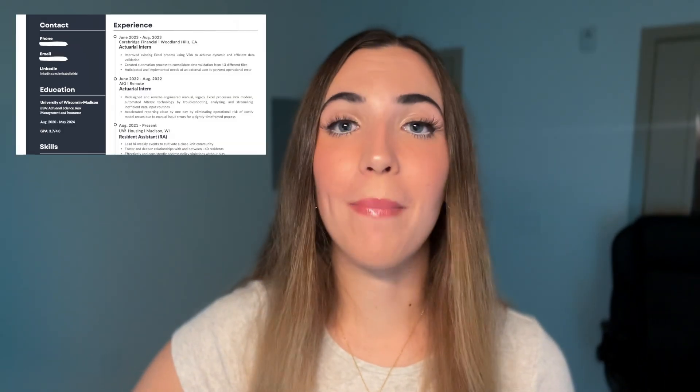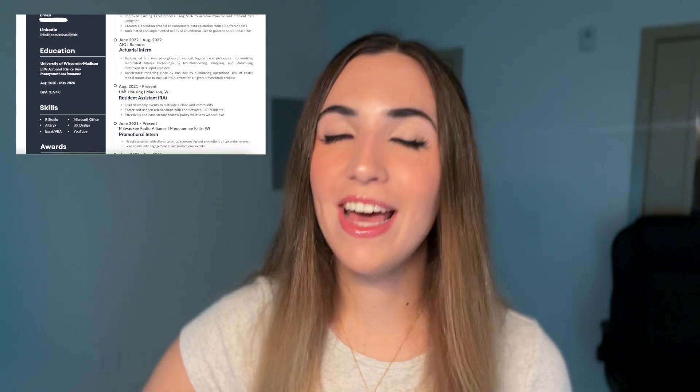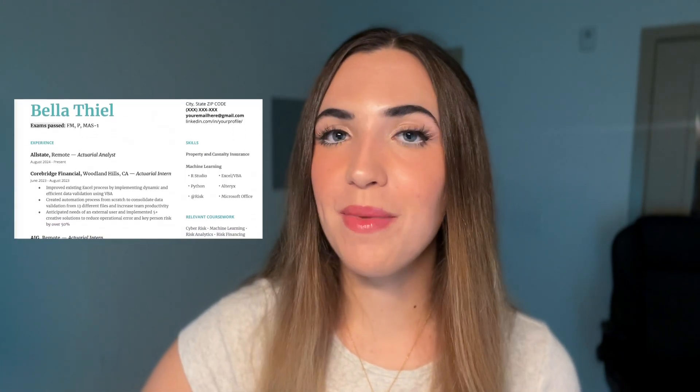We'll start by walking through my old resumes and critiquing them, then I'll show you my current resume, and I'll even show you a basic resume template that you can use for your own resume to stand out from the rest. And along the way, we'll discuss some helpful tips and tricks for creating your resume.